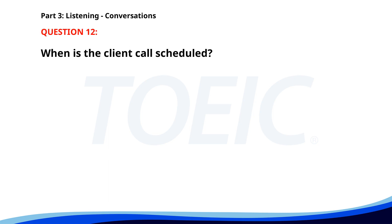Number 12. "Can you confirm the time for our client call?" "It's scheduled for 4 p.m. this Thursday." "Perfect. I'll add it to my calendar." "I'll send you the agenda beforehand." When is the client call scheduled? A. Tomorrow at 3 p.m. B. This Thursday at 4 p.m. C. Next Monday at 10 a.m. The correct answer is B: This Thursday at 4 p.m.